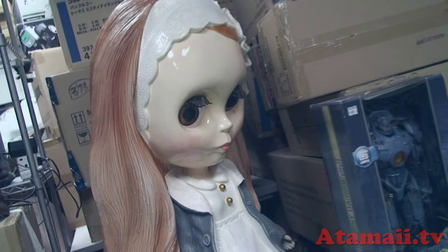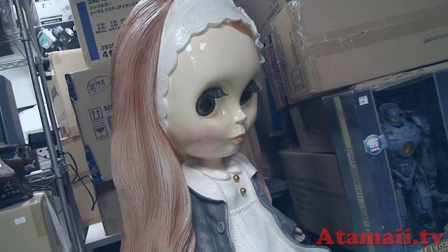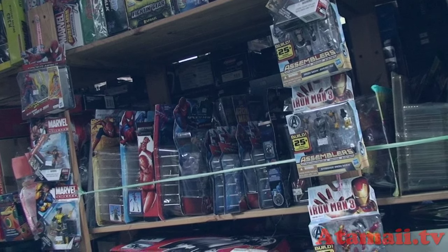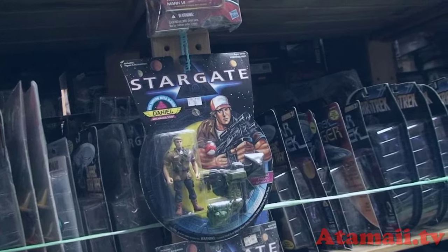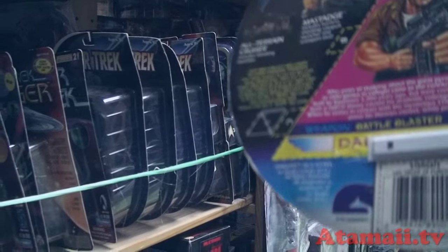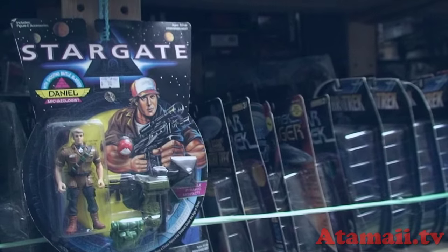Here's a super huge Blythe doll — it's kind of creepy. I wouldn't put it in your bedroom. They've got the stuff shelved roughly by category. Over here is Marvel stuff. And here's some Stargate toys. Remember Stargate? There was a movie, then a series. This is by Hasbro — and that's a very old Hasbro logo. I'm thinking these must be from the 80s.